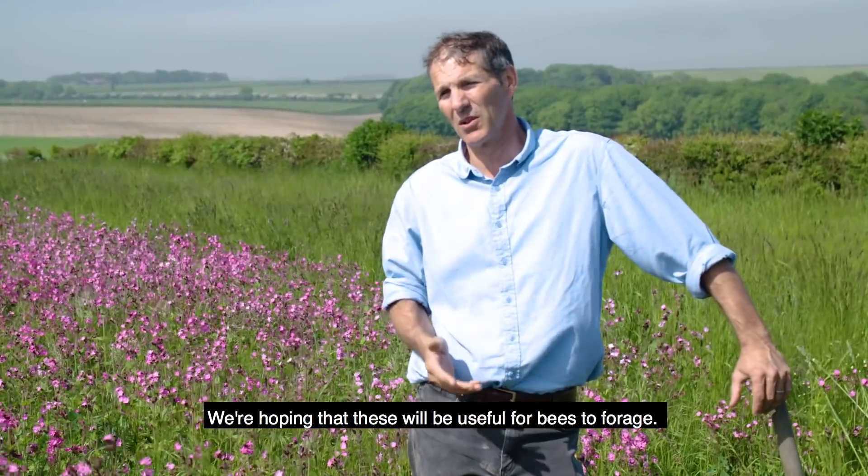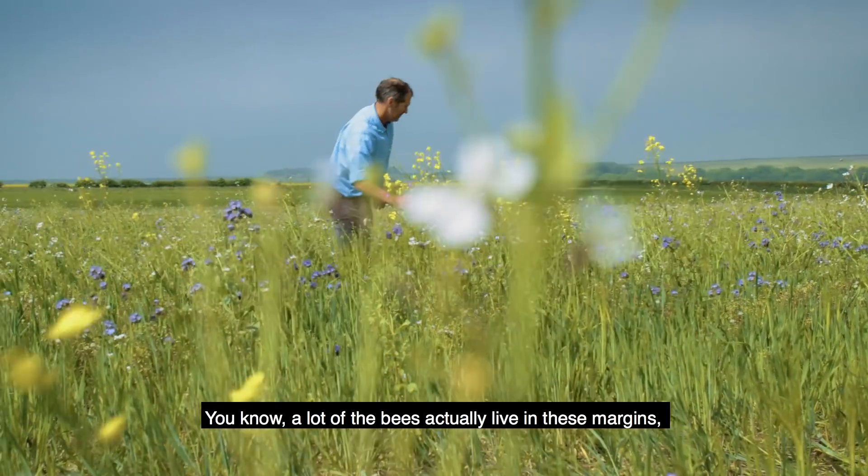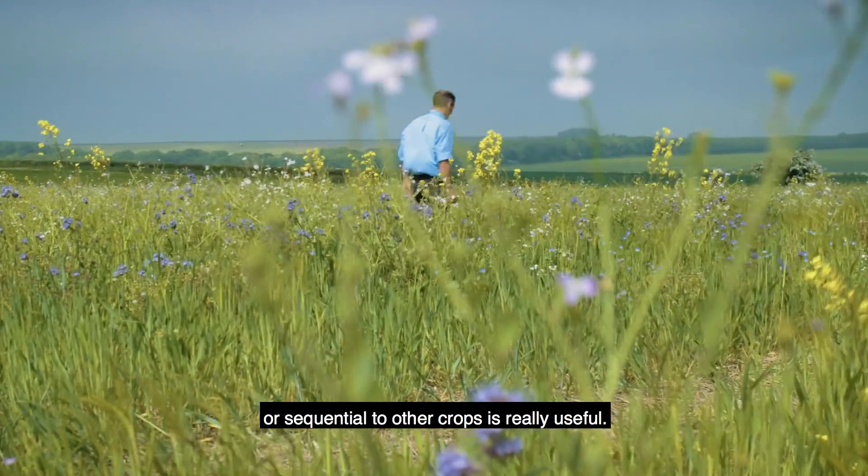We're hoping that these will be useful for bees to forage. A lot of the bees actually live in these margins, and having something that flowers early or sequential to other crops is really useful.